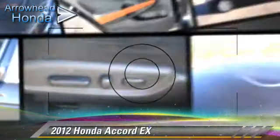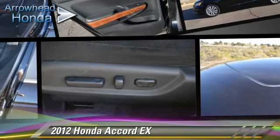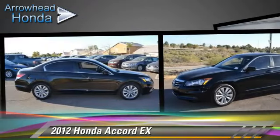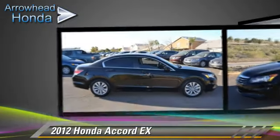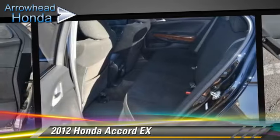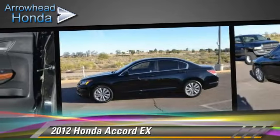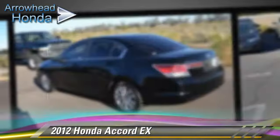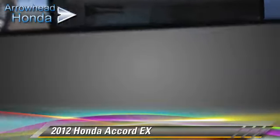The 2012 Honda Accord EX, powered by a 2.4-liter VTEC four-cylinder engine with a five-speed automatic transmission with overdrive. This vehicle, with fewer than 25,000 miles on the odometer, is well equipped. This Honda features dual front airbags, power windows, and air conditioning.